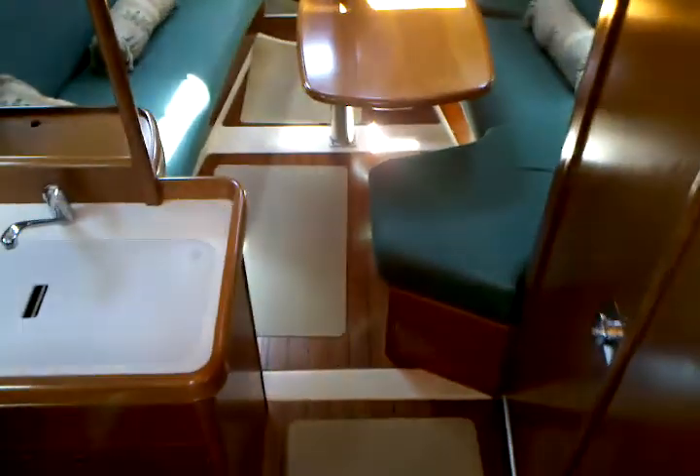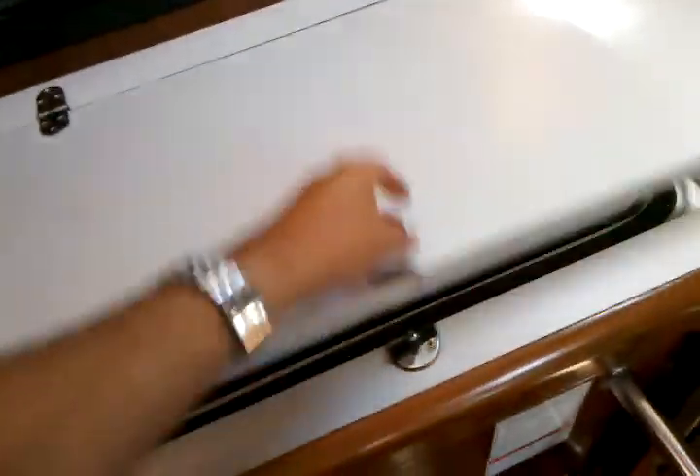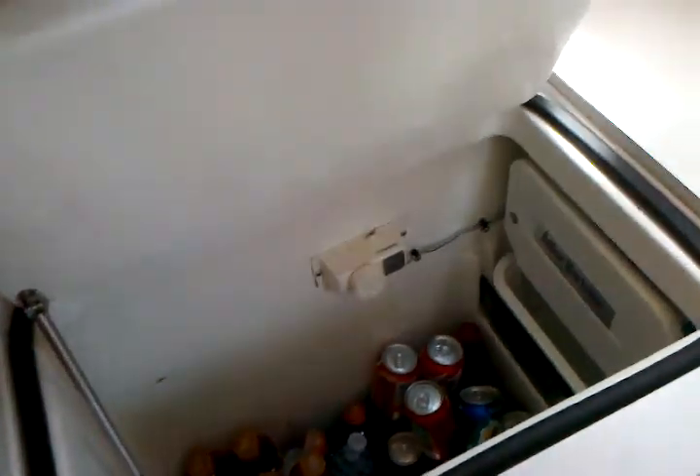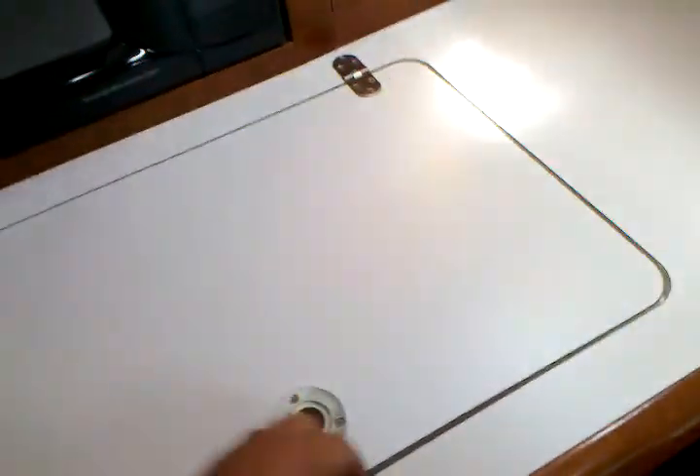We are going to be coming down below the vessel. The galley is off to port. Here we are looking at a top loading refrigerator with a small freezer compartment in there. This is an Adler Barber system, so it has a thermostat control that enables you to control the temperature on this, with a really nice gasket seal.